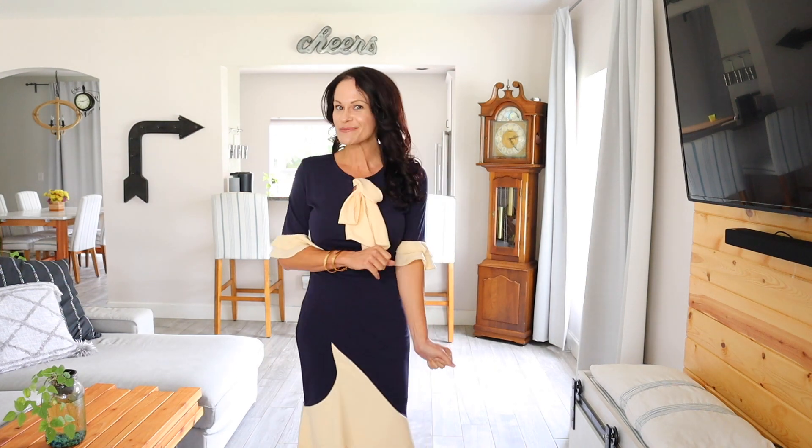I hope you enjoyed this Amazon try-on haul today. If you'd like to see a different kind of try-on haul, make sure to comment down below and I will see you next time. Don't forget to like and subscribe.